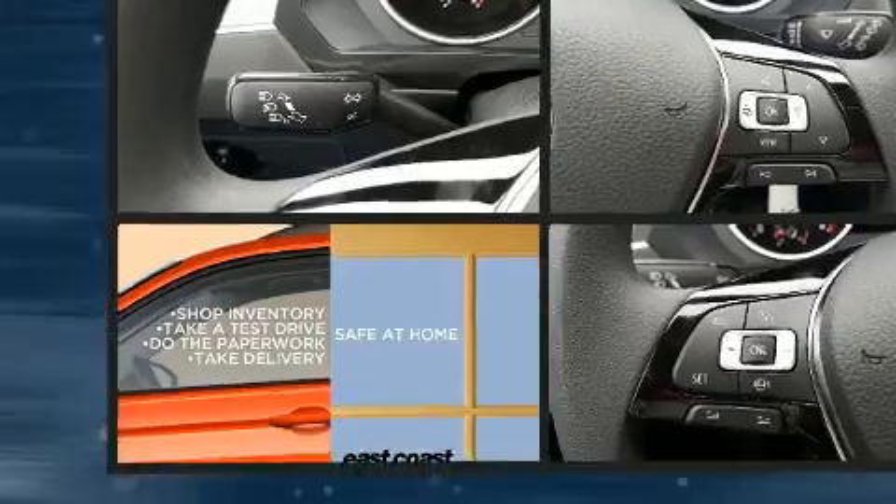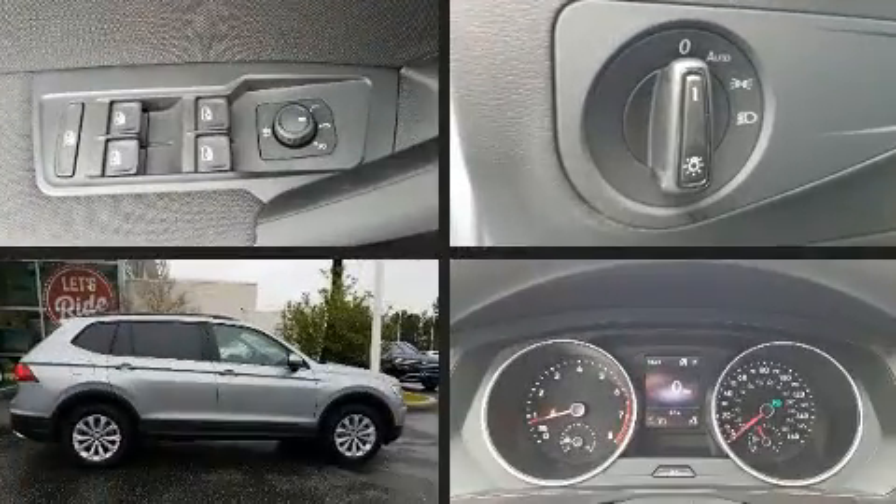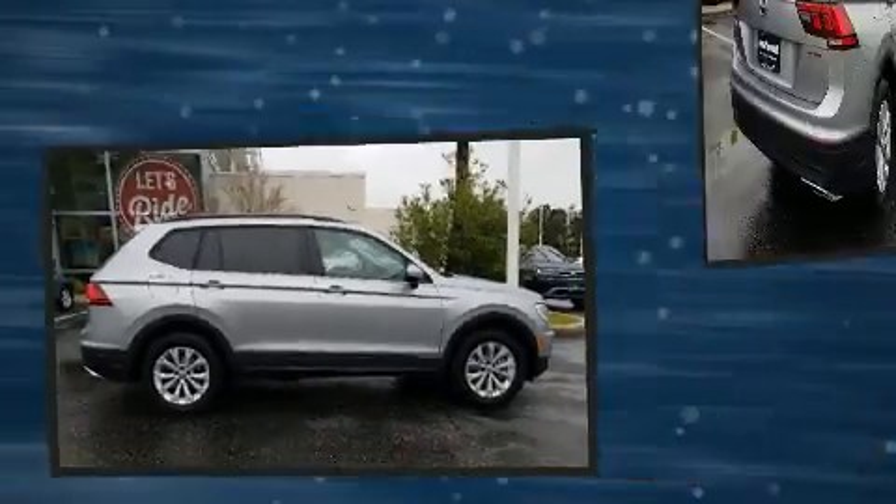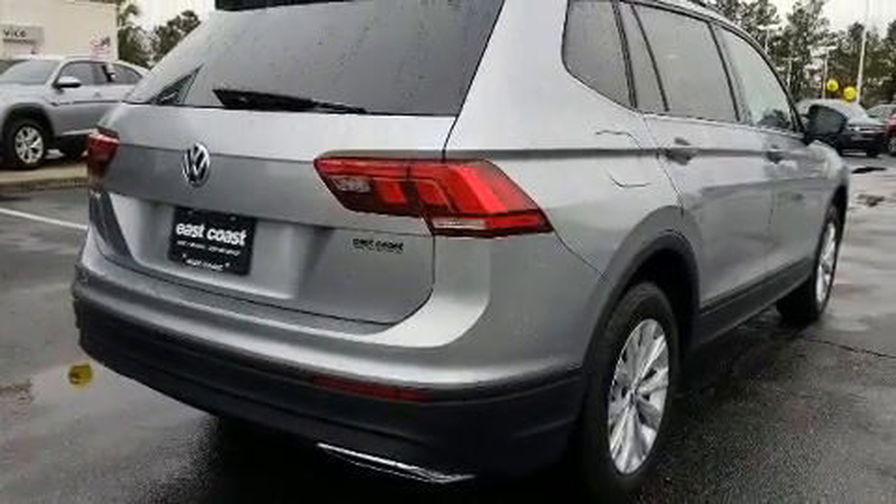The 2020 Volkswagen Tiguan. It features an automatic transmission, front-wheel drive, and a two-liter four-cylinder engine. Turbocharger technology provides forced air induction, enhancing performance while preserving fuel economy.